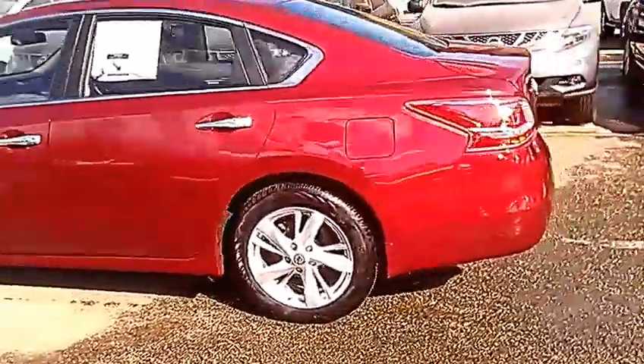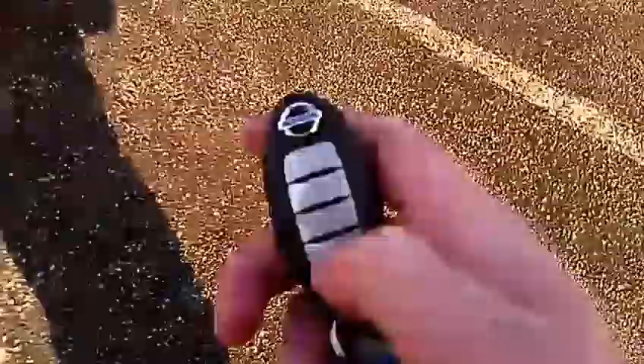Starting at the back here, you do have the ability to open your trunk from your key fob — just a little push button here, and it pops up. In the trunk, it's absolutely massive. Tons of room here. If you ever have to go on a trip, you can fit tons of luggage in here. It's phenomenal.